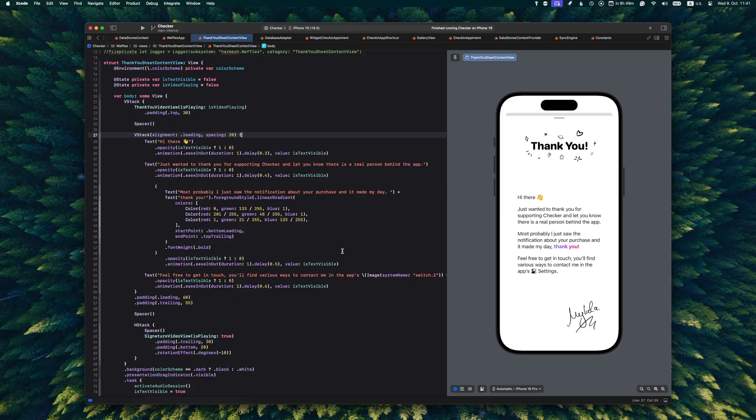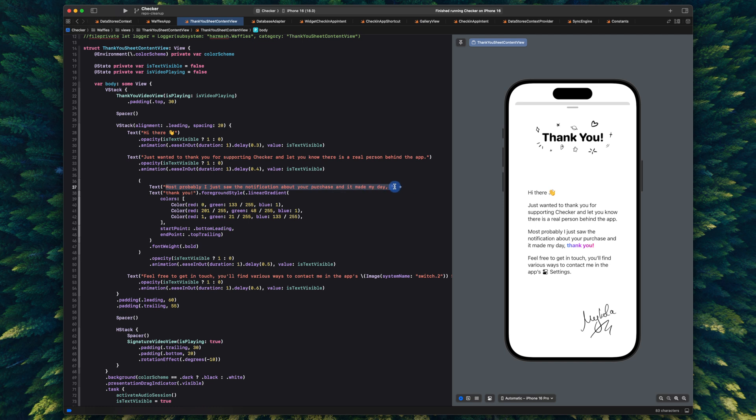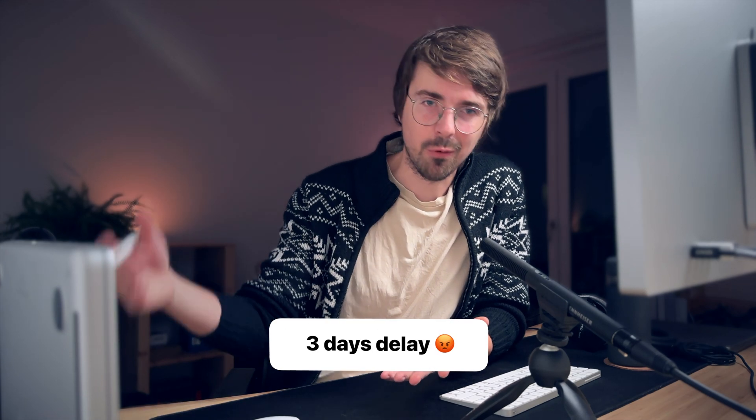A small tangent about this analytics that Apple provides and how naive I was while building the app. In Checker, there is a one-time in-app purchase to unlock features, and right after you buy it, there's a thank-you screen with my handwritten signature. I'm saying something like 'I just got a notification about this purchase.' But in reality, the best case scenario is that I see my analytics with one day delay, and often it's two, three, or even four days. It's just ridiculous.